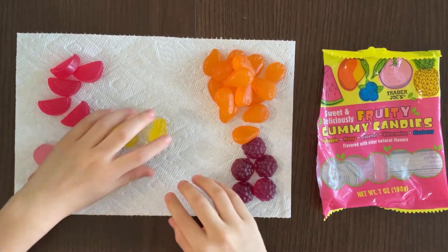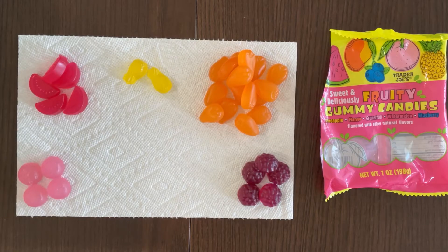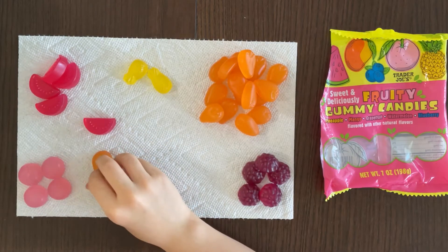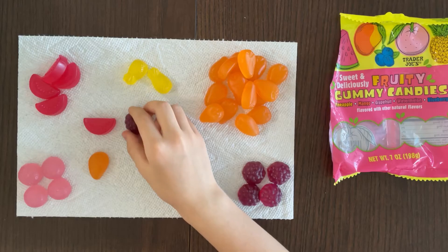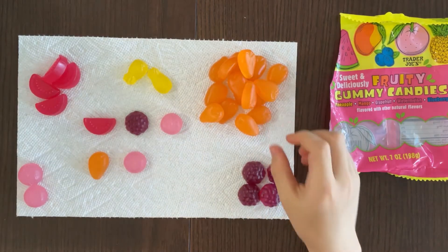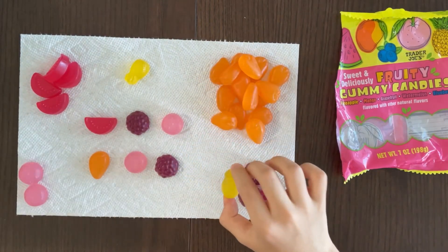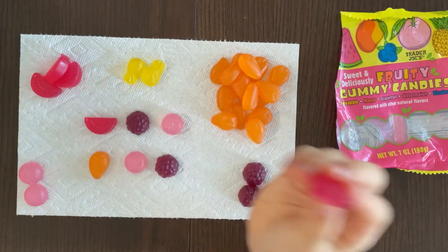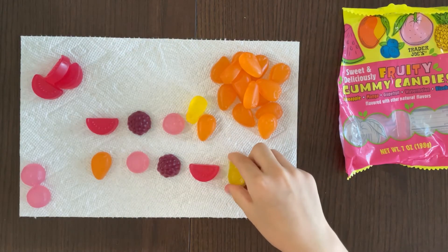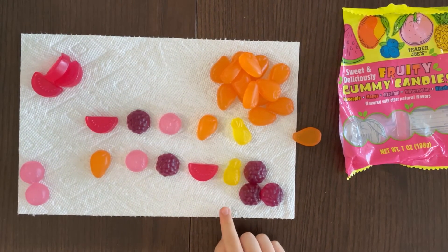Now let's rank them! My first place is watermelon; my father's first place is mango. My second place is blueberry; my father's second place is grapefruit. My third place is grapefruit; my father's third place is blueberry. My fourth place is mango; my father's fourth place is pineapple — wait, watermelon. And both our last place, fifth place, is pineapple!